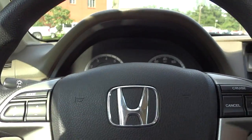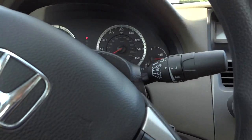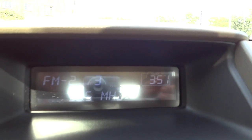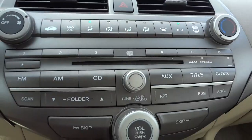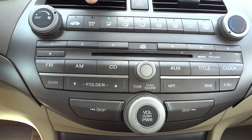Here are the gauges — pretty basic and simple, easy to read. Steering wheel has your volume controls here and cruise control settings. There's your lights, there's your windshield wipers. We've got a digital clock there and some basic information regarding the stereo.